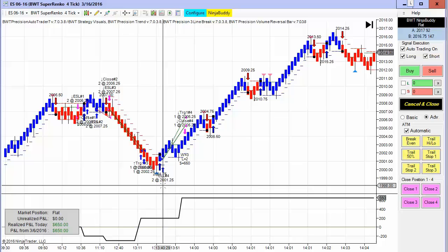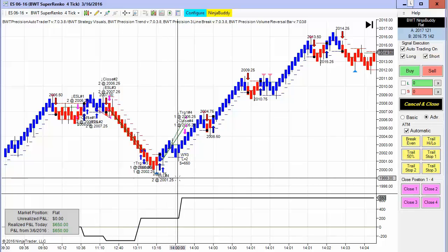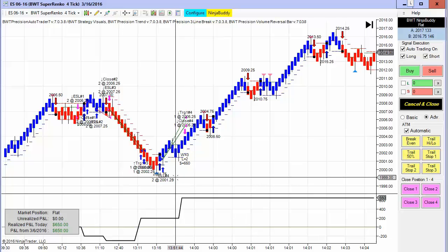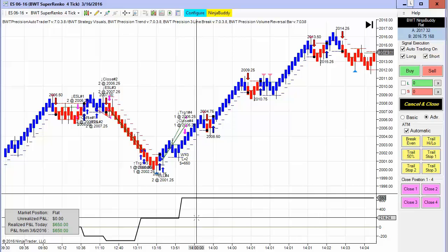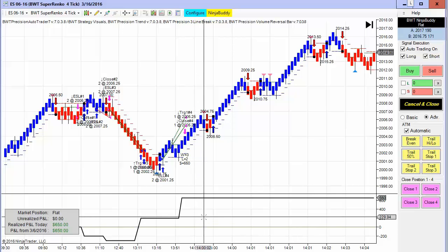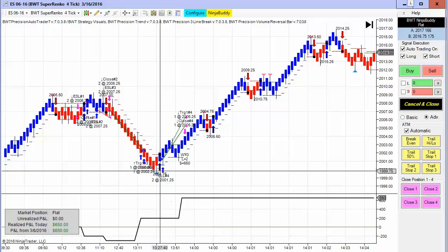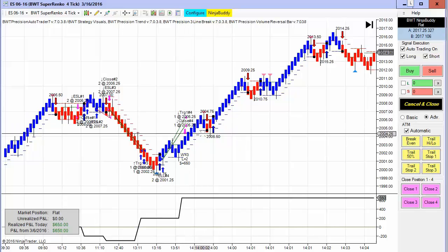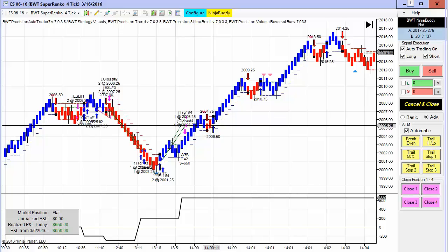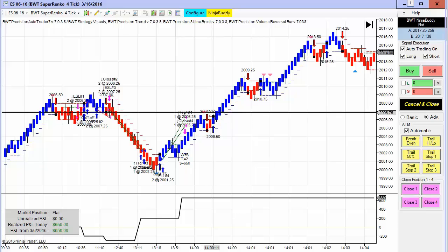Looking at the time axis, the entry of the trade was about 20 minutes to two, and then this pullback right here was at two o'clock. I was watching this and was literally break-even, and then all of a sudden — you can see on the time axis — all these bars occurred at exactly two o'clock, then at two o'clock and two seconds. Price just burst out and I had a profit target that was hit at 20 ticks.